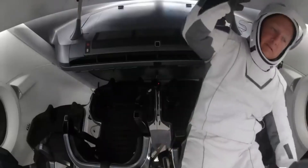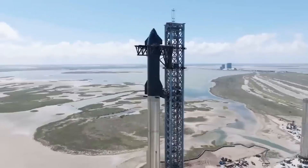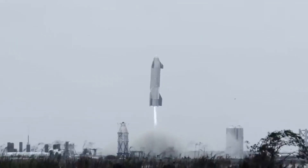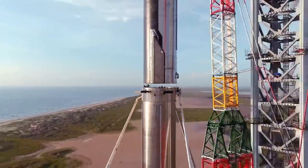SpaceX crews scrubbed a Friday launch because of a malfunctioning grid fin actuator. They spent the entire night de-stacking the Starship and replacing three of the electric motors that regulate the spinning of the incredibly heavy booster grid fins. Two more were replaced out of an excess of caution, although one was found to be broken. Following that, the vehicle was repacked and ready for launch.